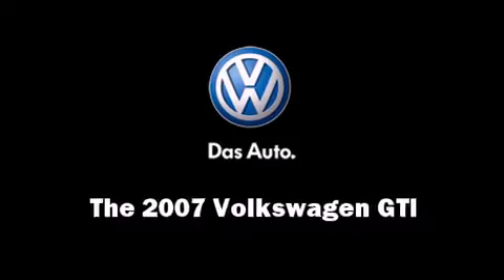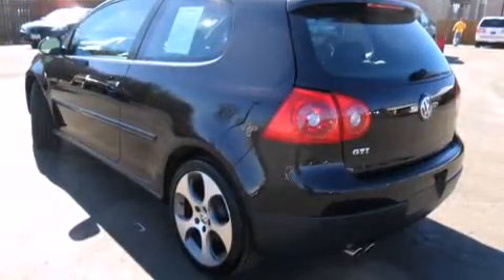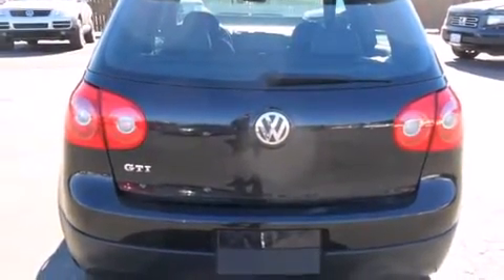The 2007 Volkswagen GTI. This two-door, five-passenger hatchback just recently passed the 60,000 mile mark. It features a front-wheel drive platform, an automatic transmission, and a two-liter four-cylinder engine.